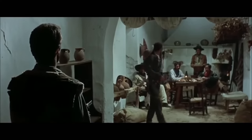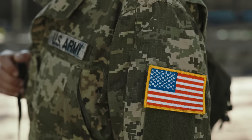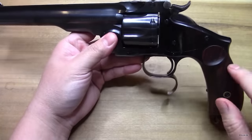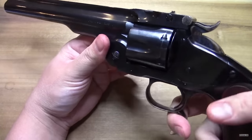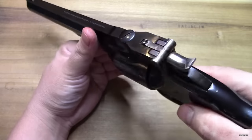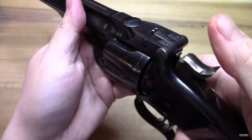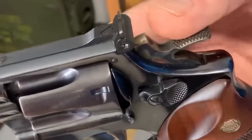The Model 3 was also known for its accuracy and reliability, which quickly made it a popular weapon among cowboys and lawmen. It was widely used by the U.S. Army and shipped to military forces around the world. The Model 3 was produced in several variations, including target models with longer barrels and adjustable sights for increased accuracy. One of its most notable features was its unique Russian model, which had an extra safety catch on the side of the frame to prevent accidental firing.